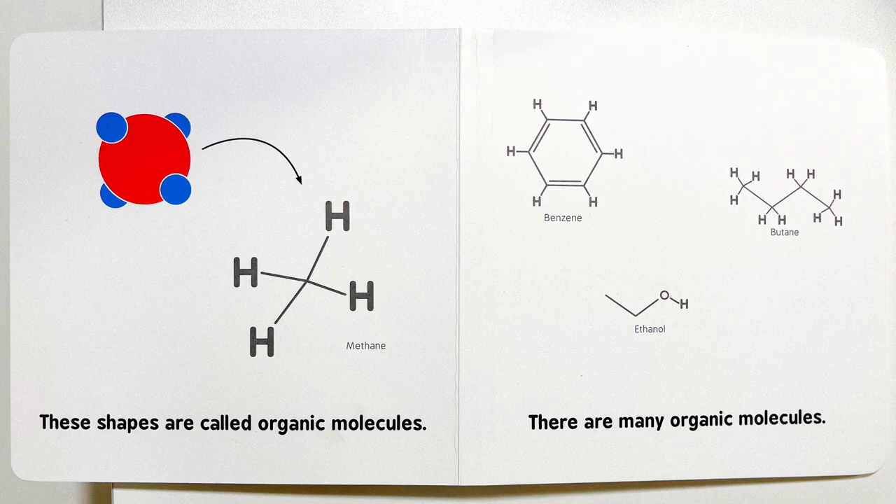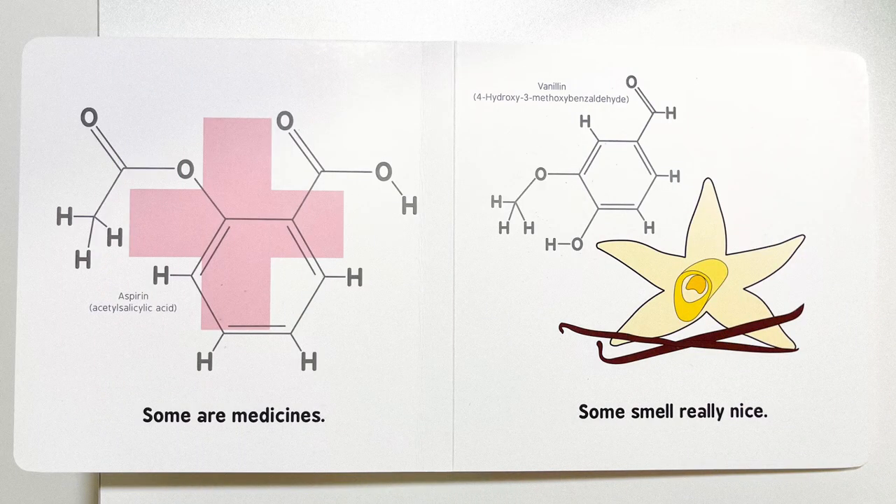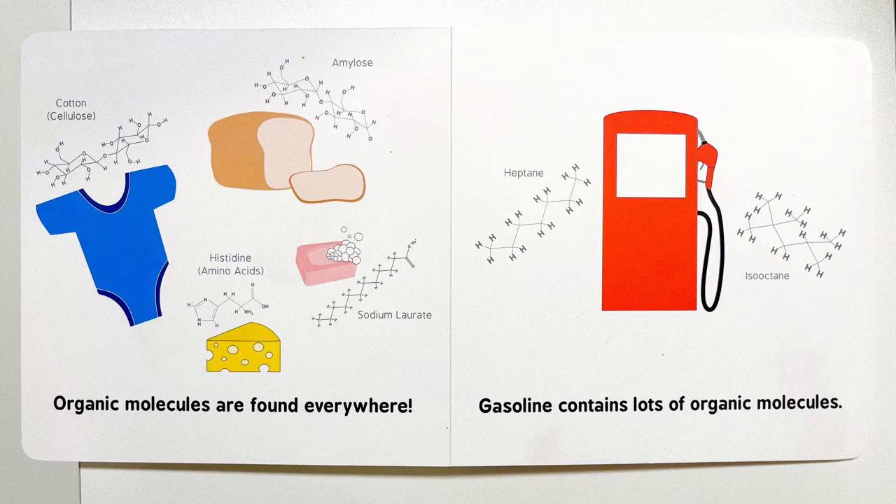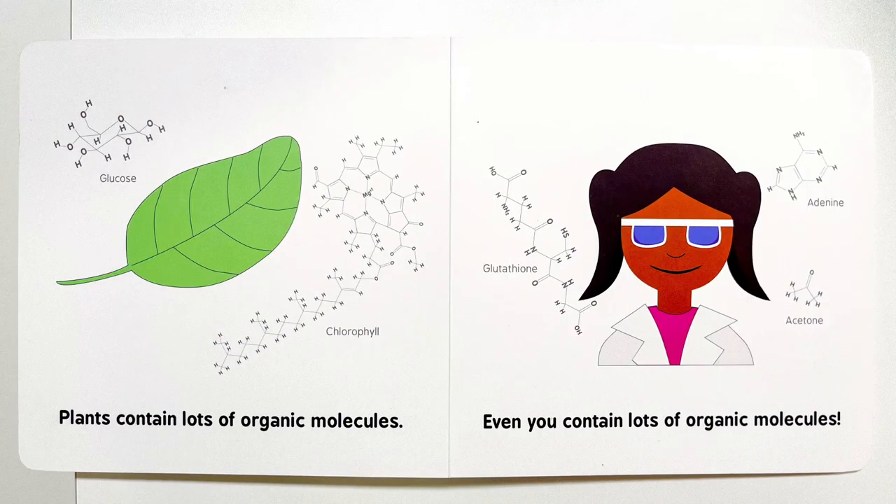There are many organic molecules. Some are medicines. Some smell really nice. Organic molecules are found everywhere. Gasoline contains lots of organic molecules. Plants contain lots of organic molecules.